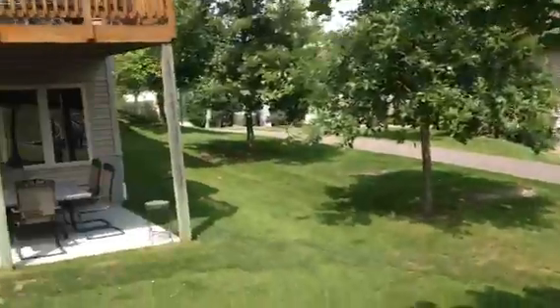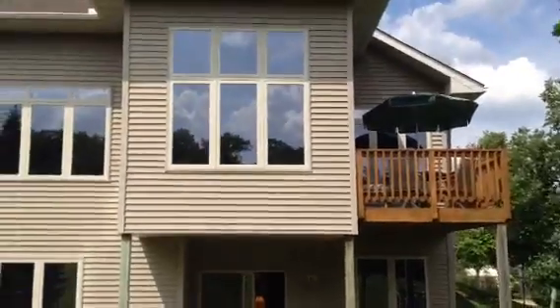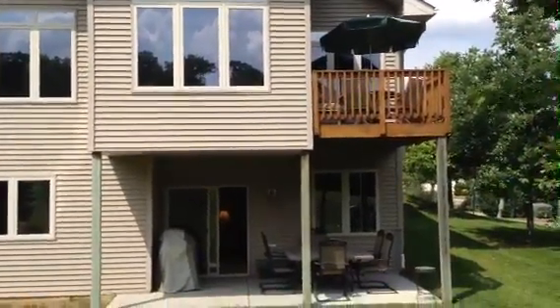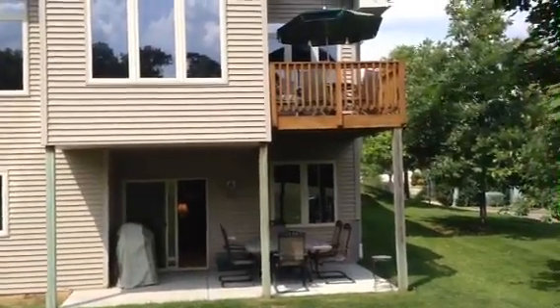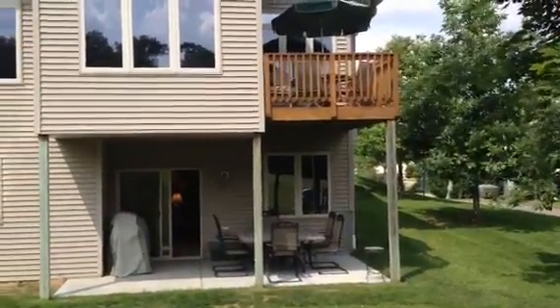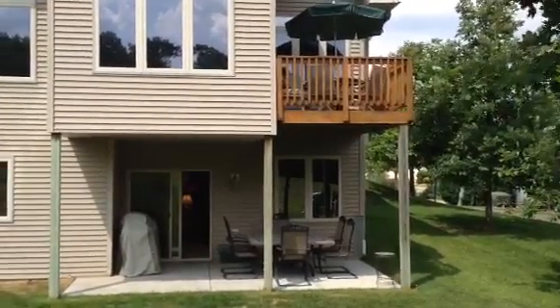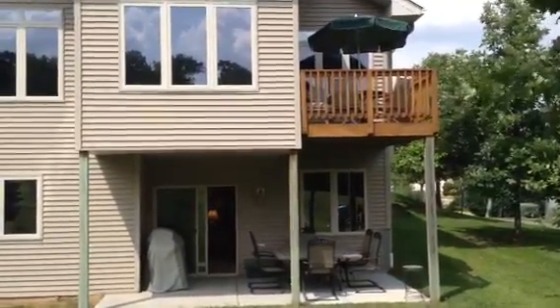This is John Murphy with Berkshire Hathaway Home Services Lovejoy Realty, coming to you from our new listing at 13921 45th Avenue North in Plymouth, Hidden Terrace Custom Townhomes. This is listed for $379,000. Thanks.